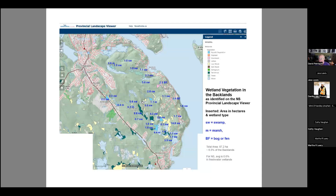Now looking at the wetlands — this is what's officially mapped. It adds up to 87.2 hectares, approximately 6.5 percent of the backlands, which is close to the provincial average of roughly 6.6 percent for freshwater wetlands. That's what we accept as the wetlands of the backlands, but a lot of what I'm going to talk about is what's not included in this figure.